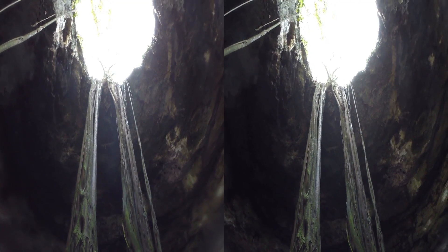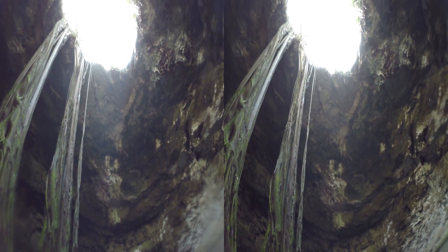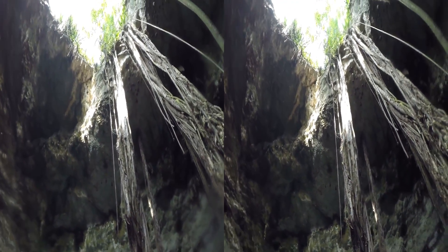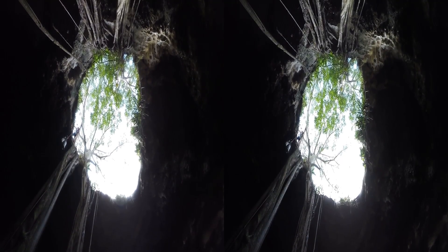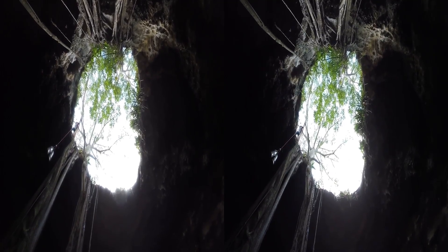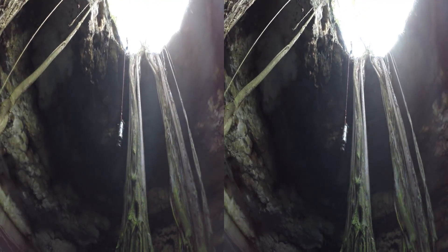With YouTube's 3D capabilities, we thought it would be fun to produce some 3D videos to give our viewers a chance to experience diving in a whole new way. So when we were diving the cenotes in Merida, Mexico, we brought along a 3D GoPro rig. It's nothing fancy and certainly doesn't produce extremely high quality underwater 3D video, but it's small and easy to use, so we were able to bring it along on dives where the primary mission was to shoot regular 2D video for our show.